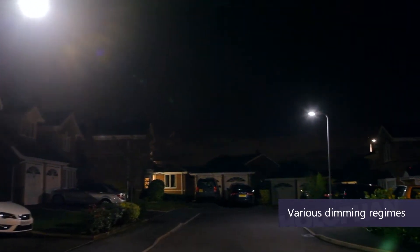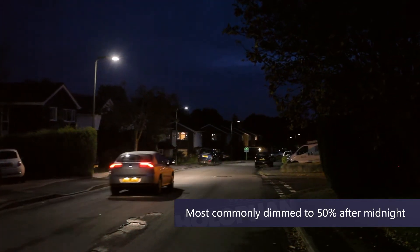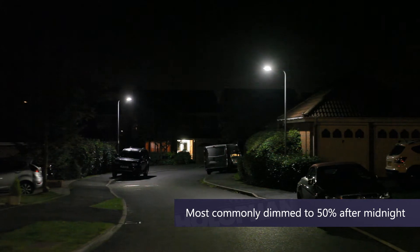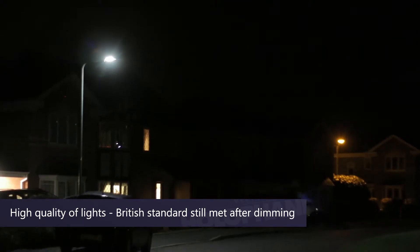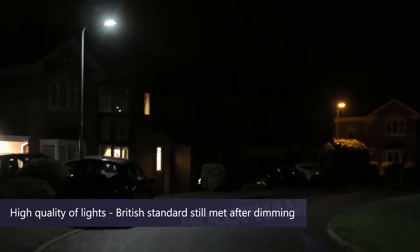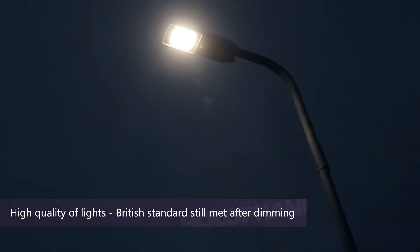There are various dimming regimes used on this project to achieve the energy saving. Most of them were 16 watts until midnight and then dimming after midnight until 8 watts, and because of the quality of the white light the levels were still achieved generally to meet the British Standard Code.